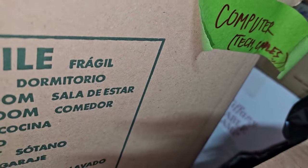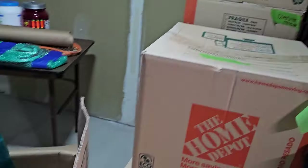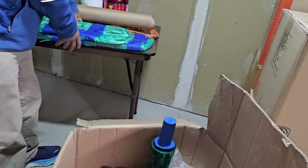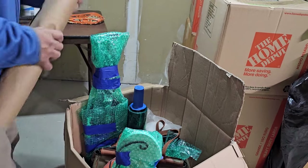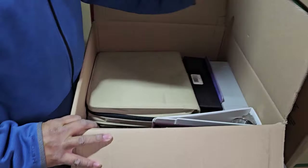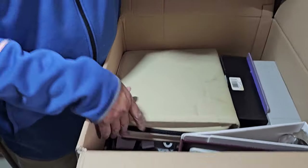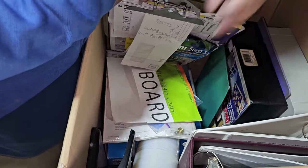I'm looking ahead — computer, Nutribullet, holding work light. That's going to have to go by itself. They forgot to label the label — it's a mystery box. It looks like office stuff. Another portfolio full of stuff, Polly papers.